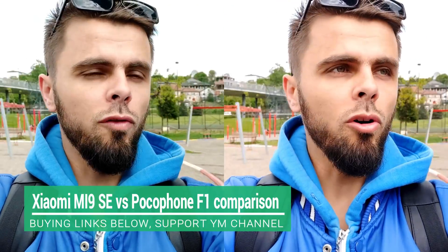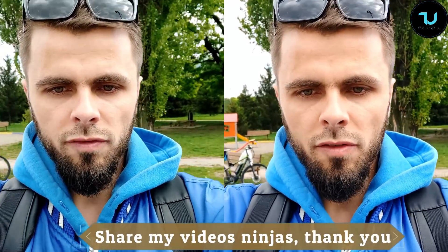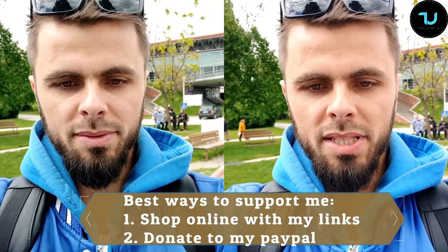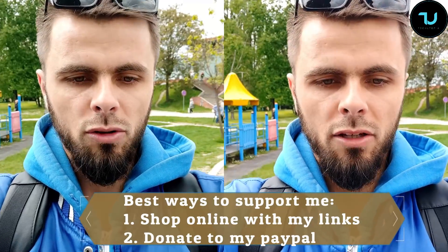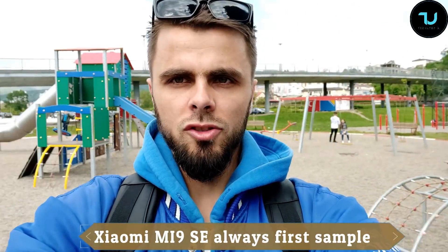Now the front selfie camera comparison: Pocophone F1 vs Xiaomi Mi 9 SE. The Mi 9 SE has a slightly wider angle, so more people can fit in the frame. These smartphones are very similarly priced — the Pocophone F1 is slightly cheaper because it is an older device. Both of them are best buys in my opinion. Honestly, insane quality from Xiaomi.